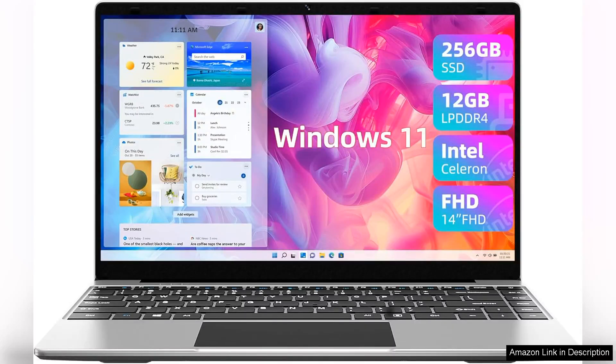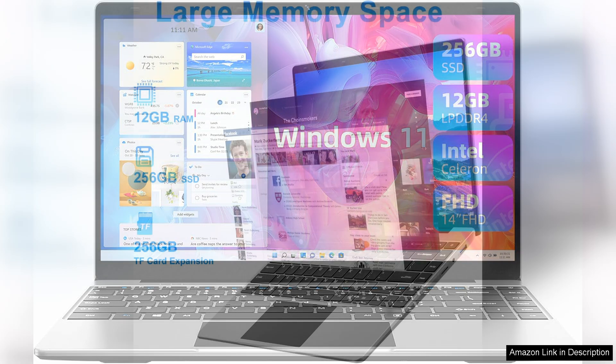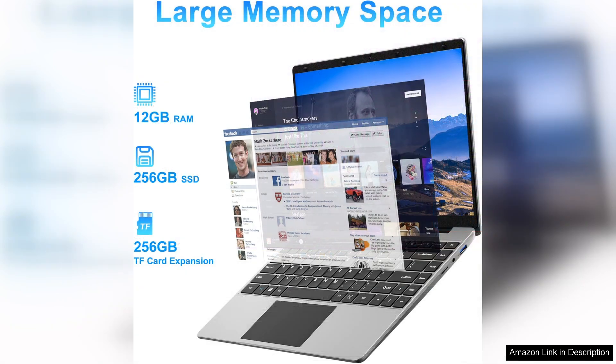The Jumper 14-inch laptop is an impressive entry-level device that strikes a balance between performance and portability, making it an excellent choice for students and professionals alike. With its sleek design and lightweight build, this laptop is easy to carry around, fitting seamlessly into any backpack or briefcase.